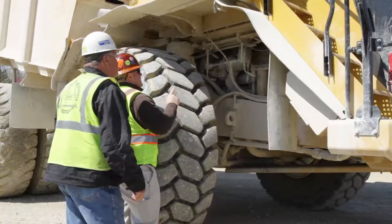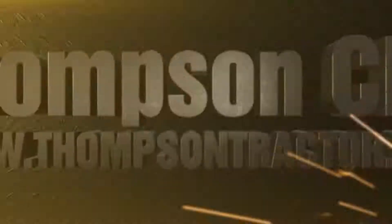Thompson Tractor is here as your partner in business. Call today or visit ThompsonTractor.com.